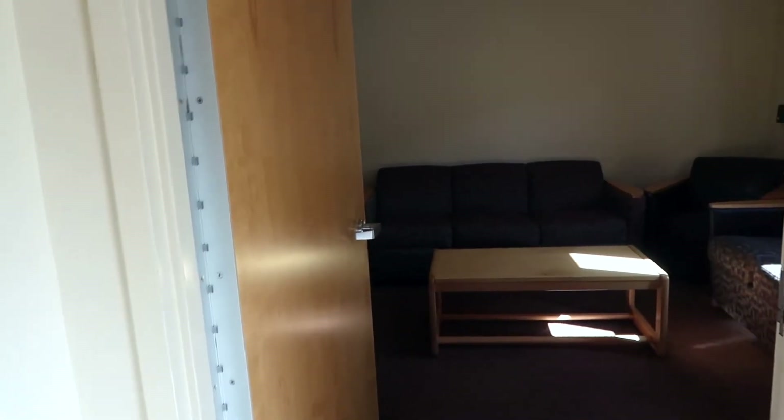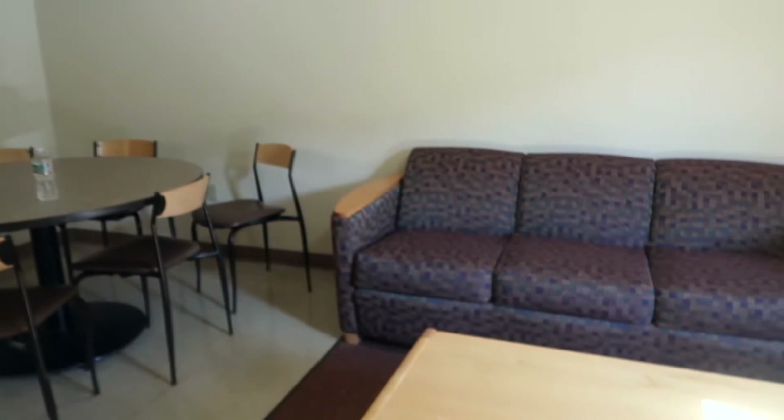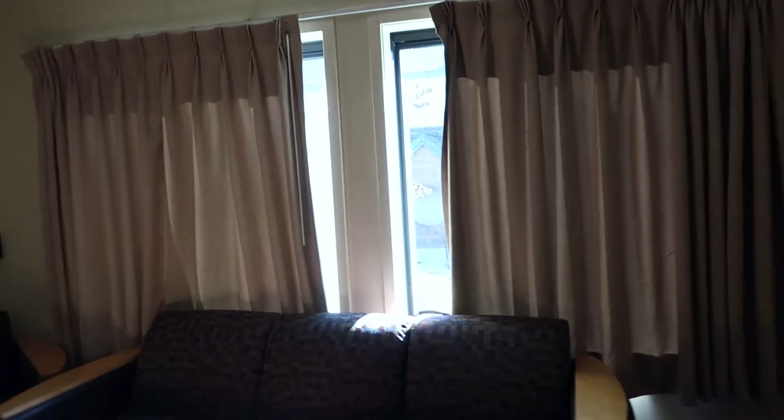I'm not going to show my front door because that would not be safe, but this is what it looks like when you walk in. There's a closet to the left and a little wall, and then there's a second door that I normally keep shut to keep the hot air out. It just leads straight into our living room area. We have two couches, a chair, a little table and side table, curtains with big windows. Super nice.